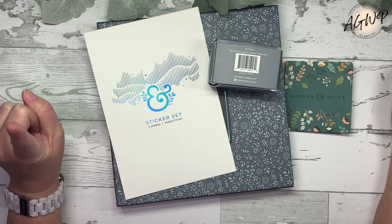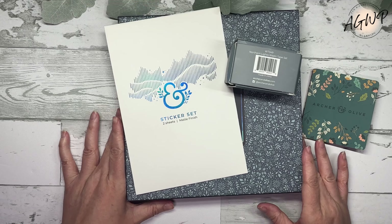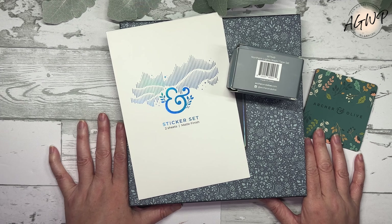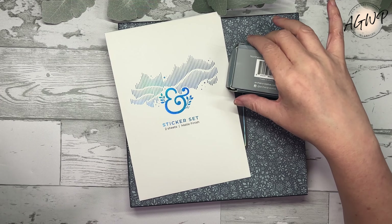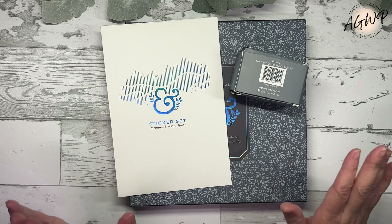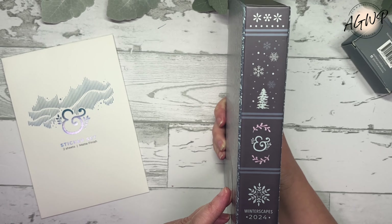Today I'm going to be sharing with you guys a sneak peek of Archer and Olive's winter collection. Welcome, or welcome back to my channel — if you are new, my name is Tracy and I am a girl with plans. I received these three items from Archer and Olive; they were so kind to send me these sneak peeks of the upcoming winter release. The winter collection releases on Friday, November the 8th, and I will have all the release details as well as my affiliate link down in the description box.